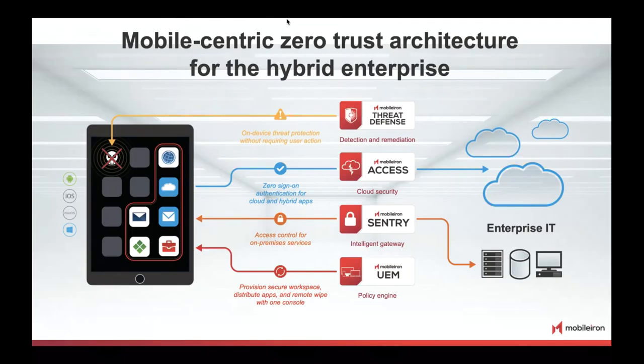Last but not least, Mobile Iron Threat Defense. With UEM we have a secure device; with Sentry we secure access to internal resources; with Access we secure external resources and deliver zero sign-on. Now we need a special security layer to ensure nobody is stealing intellectual property. Threat Defense detects zero-day attacks, network hacks, and other hard-to-detect security threats. Together, this is our complete product portfolio delivered today.